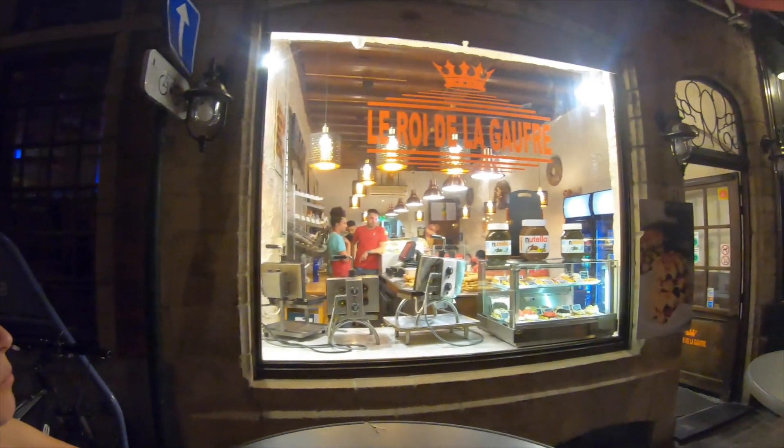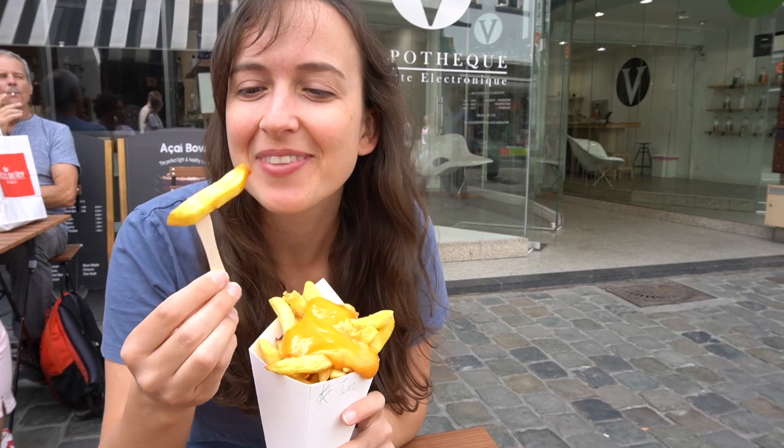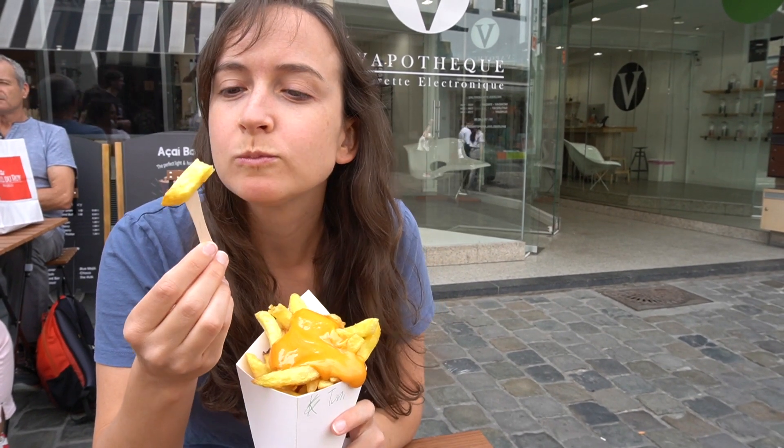After trying six different waffle shops and five fritures, we can confidently say that Le Roi de la Gaufre makes the best waffles in Belgium. For fries, we each had our own favorites — drop a comment below to share yours.